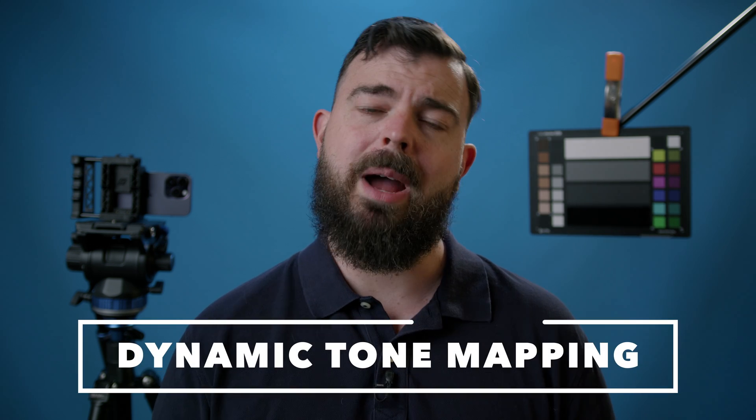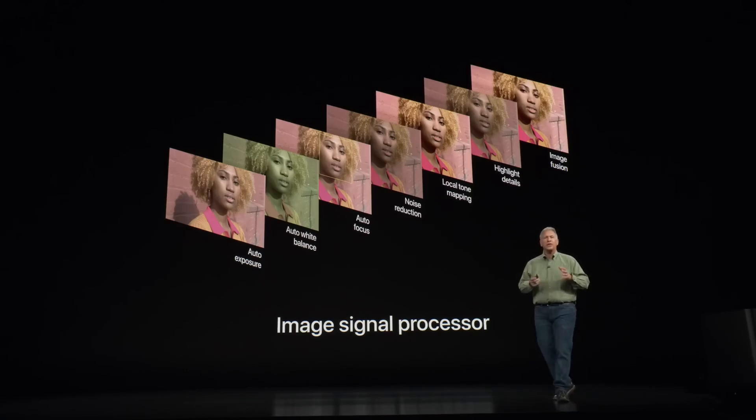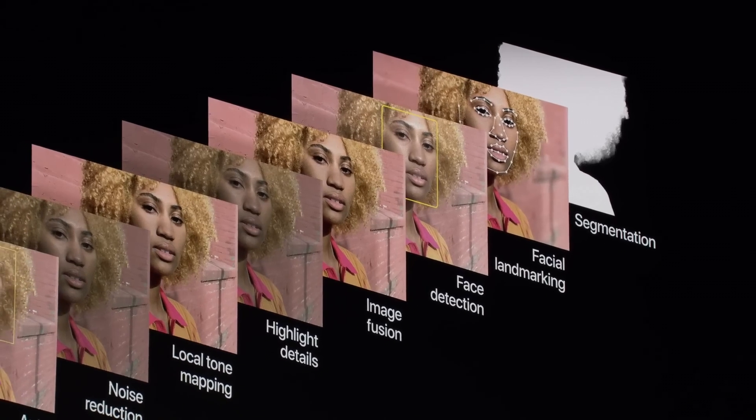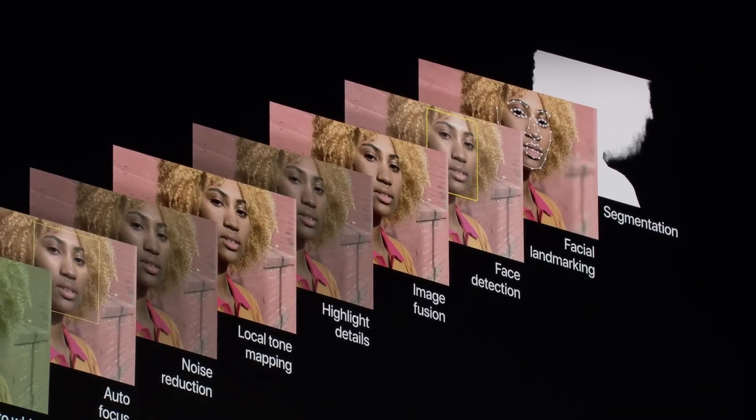Dynamic Tone Mapping. Dynamic Tone Mapping is at the heart of Apple's imaging pipeline, and it uses an algorithm to segment the image, then dynamically remaps the shadows, mids and highlights based on an analysis of the scene, in order to deliver increased perceived dynamic range and a more pleasing image.